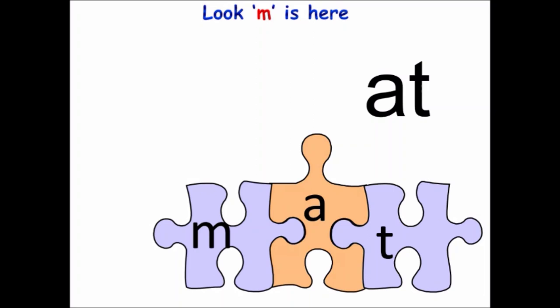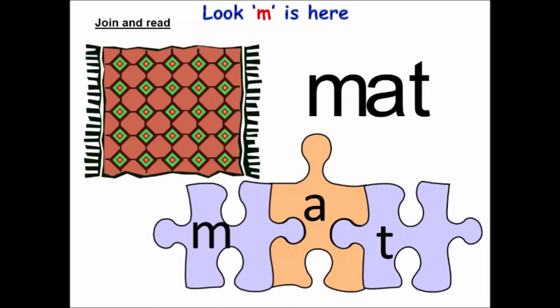Say again: M, A, T, mat. Now you also look for your M flashcard. Have you found it? Now join it with at. Now read: M, A, T, mat. Say again: M, A, T, mat. Ma'am is not saying M-A-T, mat. Ma'am is only saying the sounds: M, A, T, mat. And mat means chattai, the one we sit on.